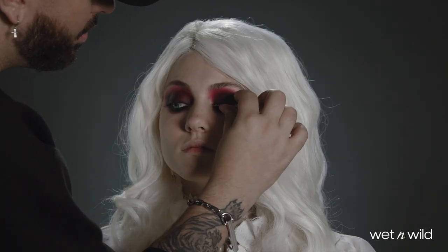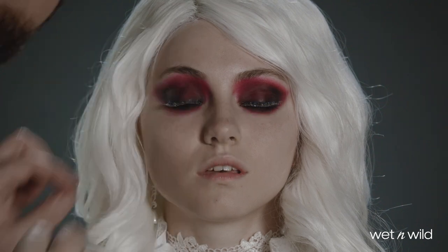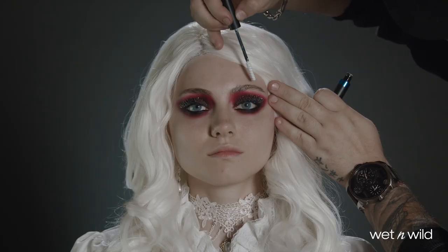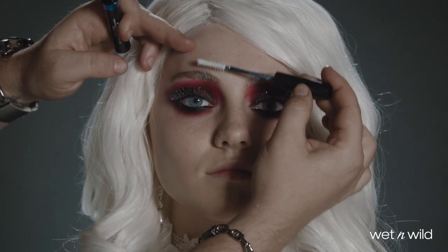The Twilight Falls lashes are perfect for this look because the shimmer looks much more dramatic against that dark shadow, and then I'm using the white colored mascara to white out the brows to match the wig and finish the eyes.